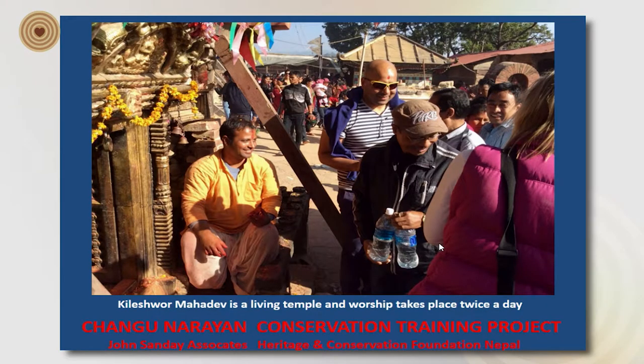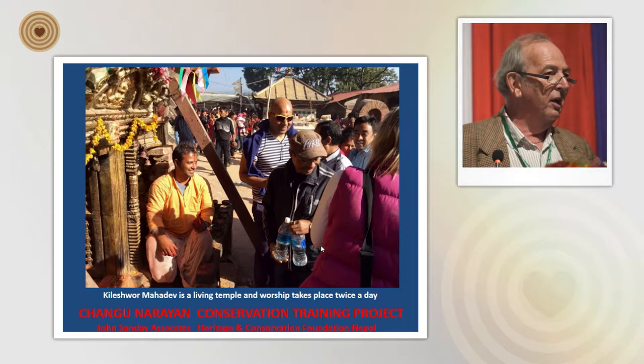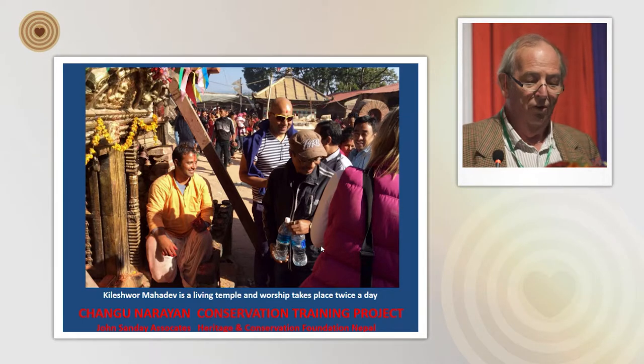One of the most important things — and what made our work even more difficult — is that it is a very popular place of worship. The pujari, who you see here dressed in yellow, performs two pujas, one in the morning and one in the evening, every day, since the temple was founded.